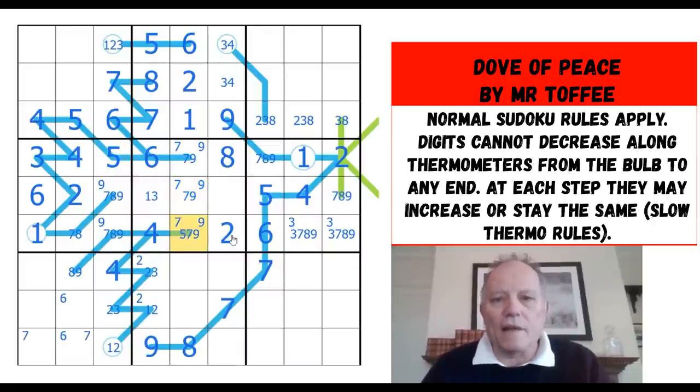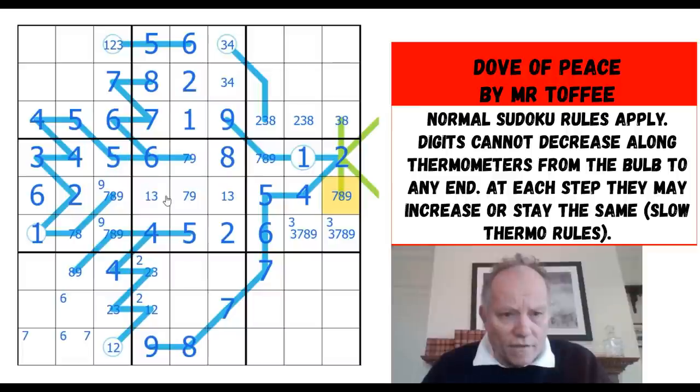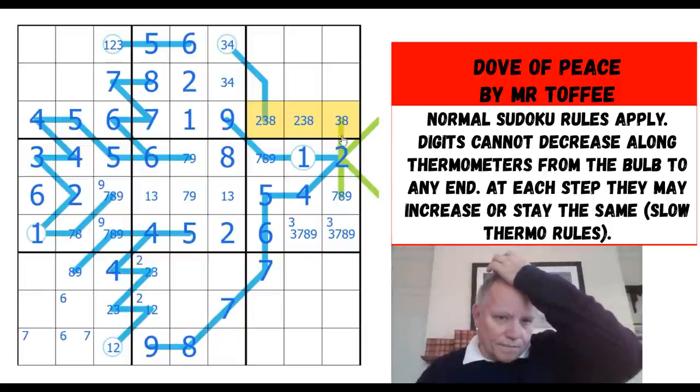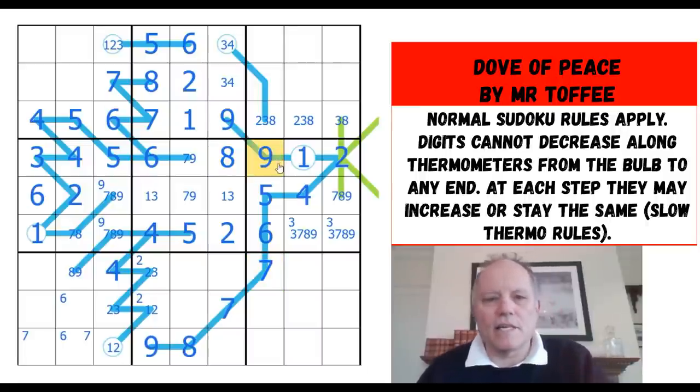Five there, five there — we can place five in the central box. Then we have this seven-nine pair; the other cells in the box have to be a one-three pair. Two, three, eight triple there. This can't be seven since we put a seven down here, and it can't be eight — so that's actually a nine. The second cell on a three-cell thermo is a nine — that's so weird when you're used to normal thermos.